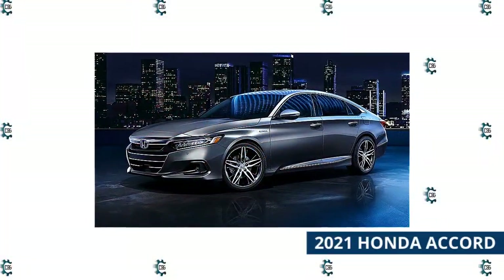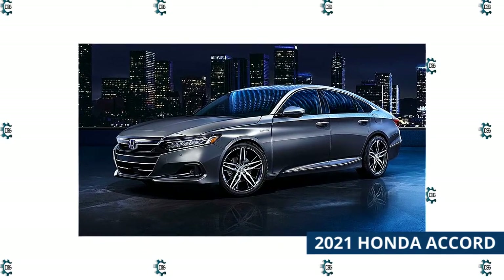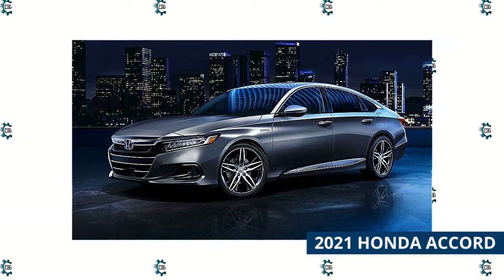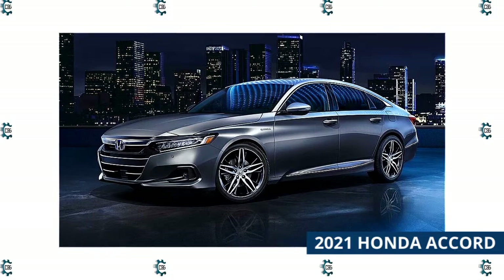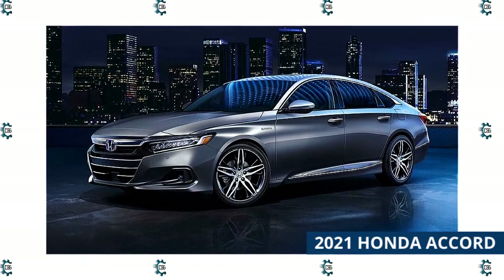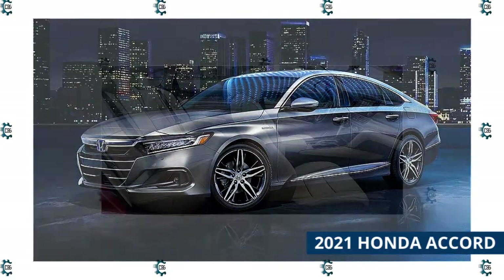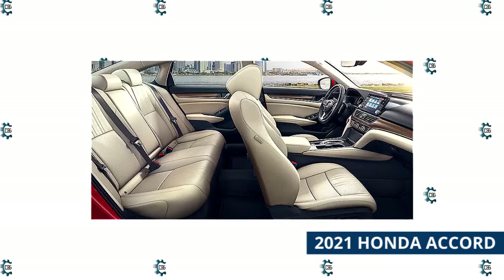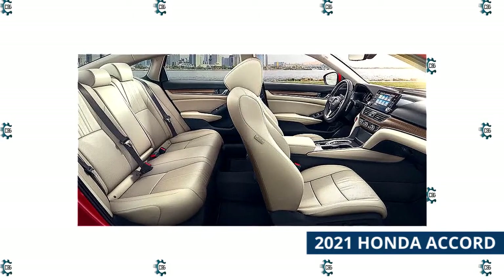The Accord isn't just the best of Honda's lineup — it's a car that nearly any automaker would love to offer. Now in its 10th generation, the Accord has almost been around long enough to remember Watergate, but Honda has improved the car every year to keep it relevant and at the top of its class in reliability, fuel economy, and standard features. The 2021 Accord received only minor upgrades from the previous year, but the changes it did get make it even more desirable than before.